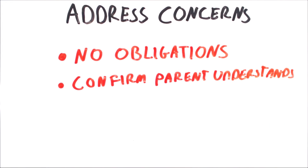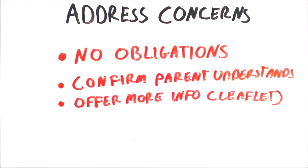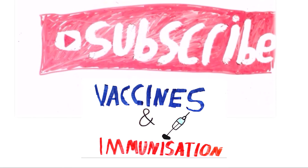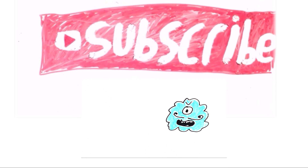On finishing, confirm that they understand what you've told them and offer them more information — this could be a leaflet. If appropriate, tell them that an immunization schedule will be made for their child and the details can be found in their red book. Thank you for watching. If you have any questions, please leave them in the comment section below and don't forget to subscribe to get more videos.